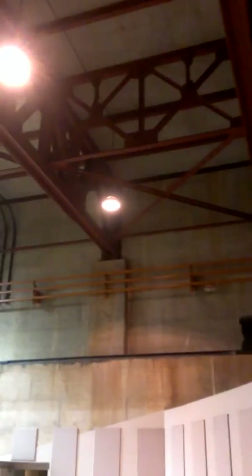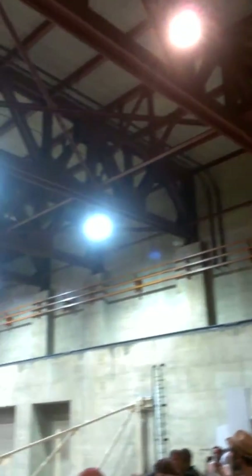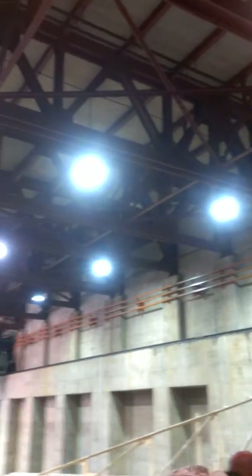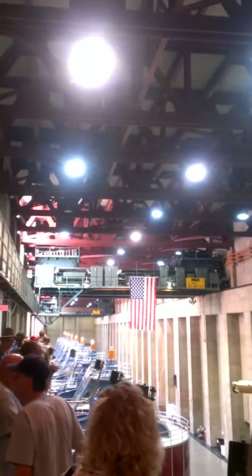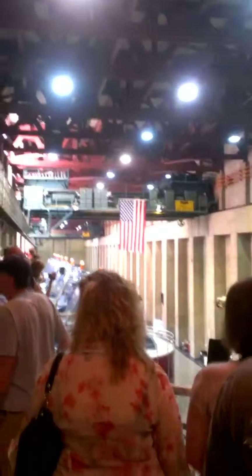Look at that big concrete wall right there. At this level, the dam is 450 feet thick — it's a solid interlocking mass of concrete with no structural steel or rebar — and on the other side of all that concrete is Lake Mead. The footprint or base of Hoover Dam is 660 feet thick. This room is about 10 feet — or 3 meters — shy of that thickness. The bottom of the dam is almost as thick as it is tall, and it stands 726 feet high.